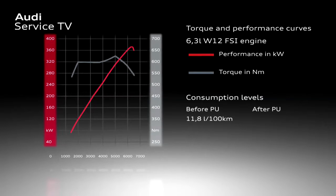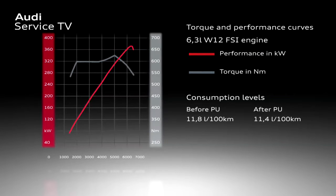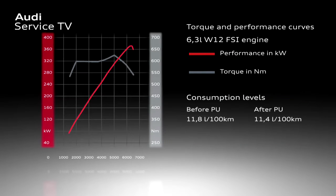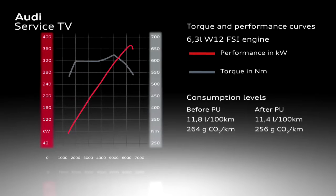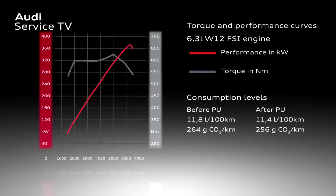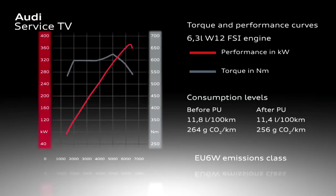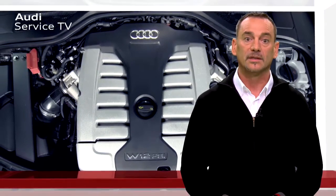The old W12 engine consumed 11.8 liters per 100 kilometers in the new European driving cycle. On the new engine, reducing the fuel consumption by 0.4 liters per 100 kilometers has been possible. The CO2 emissions now amount to 256 grams per kilometer — 8 grams lower than on the old engine — meaning the new 6.3 liter W12 FSI engine also achieves classification in the EU6 emissions class. To achieve these fuel consumption levels, active cylinder management, known as cylinder on demand, has been introduced.